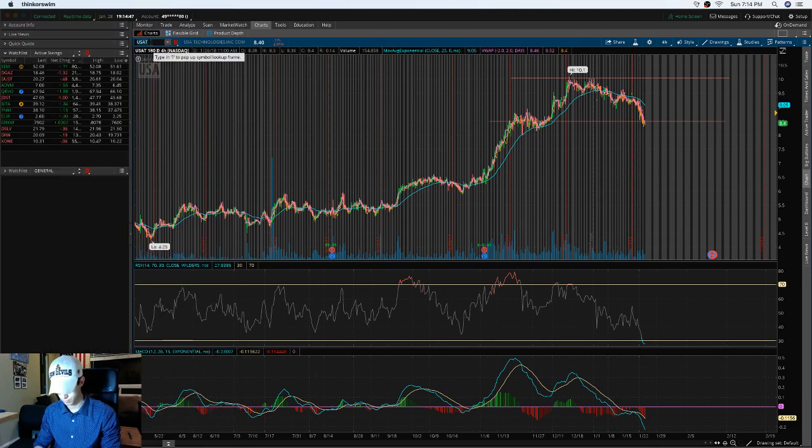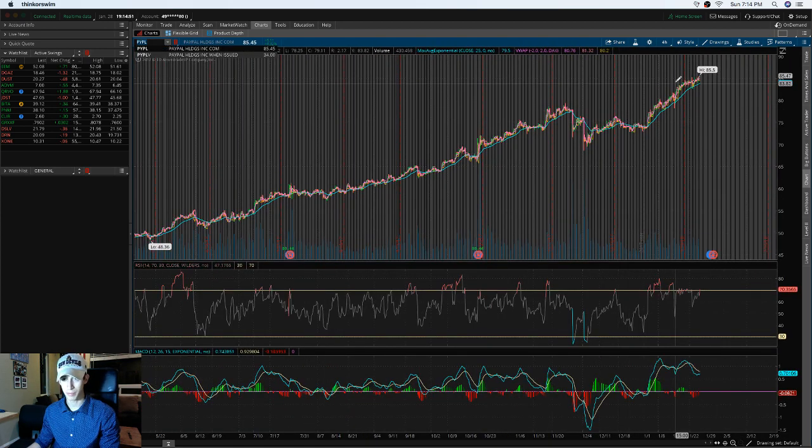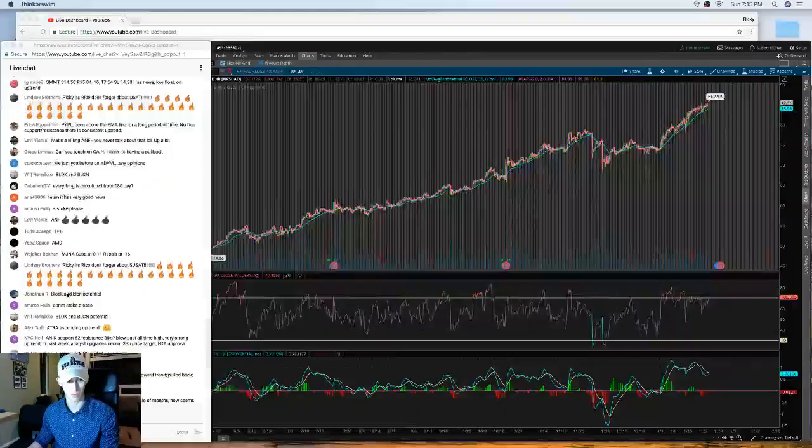PayPal shows a continuous uptrend pattern hitting resistance around $85. It has earnings coming up, and based on previous earnings it has exceeded expectations. It usually has a downward pattern leading into earnings, which then acts as a catalyst. It doesn't give the return I'm necessarily looking for — within a month it's increased about 10% — but for a multi-billion dollar company that's actually not bad.